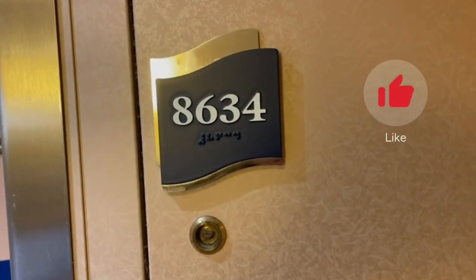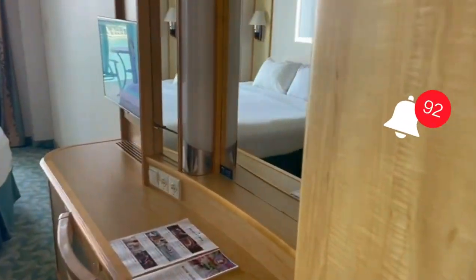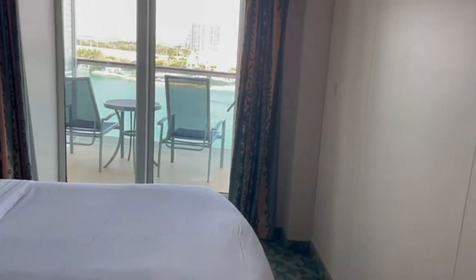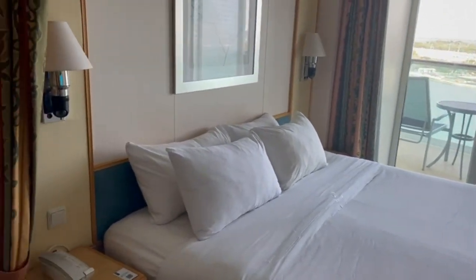Hey guys, so today I'm doing a room tour of room 8634, so let's go. As you walk in, you have your closet, your table counter with your mirror, your TV, your chair, and your mini fridge. Over here you have your bed and your balcony.